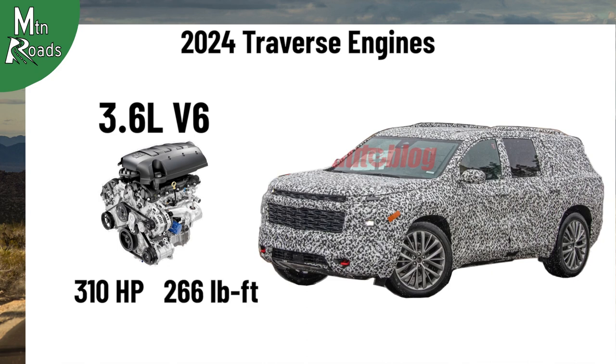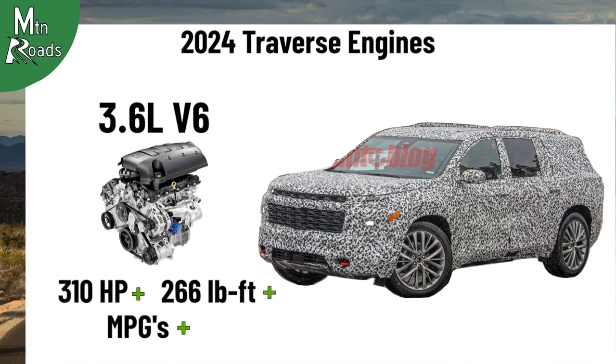Chevrolet can tweak the V6 for more power and better efficiency, providing slight increases in horsepower, torque, and miles per gallon.